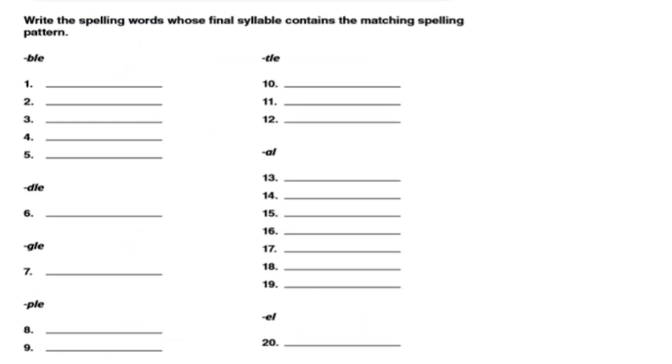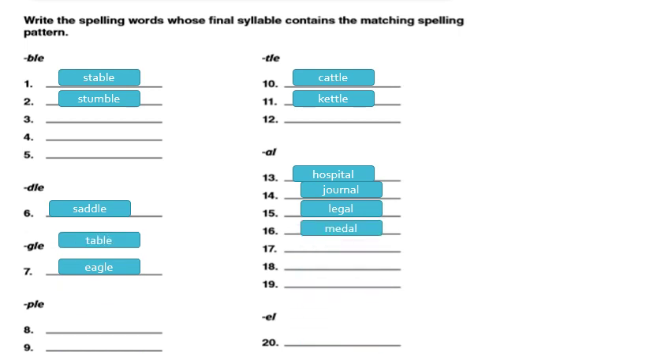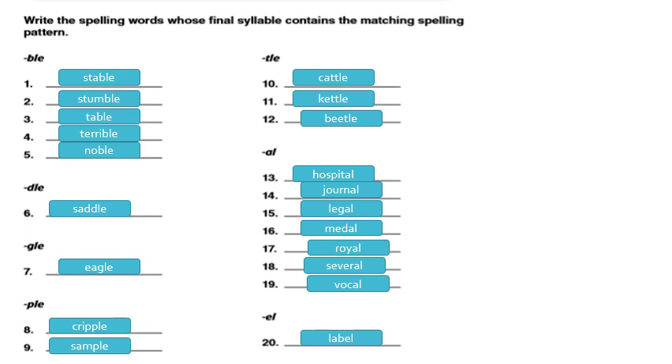Now write the spelling words whose final syllable contains the matching spelling pattern. Words ending in BLE: stable, stumble, noble, cerebral, stumble. Words ending in TLE: cattle, beetle. Words ending in AL: hospital, journal, legal, medal, royal, several, vocal. Words ending in DLE: saddle. Words ending in GLE: eagle. Words ending in PLE: cripple, sample. Words ending in EL: label.